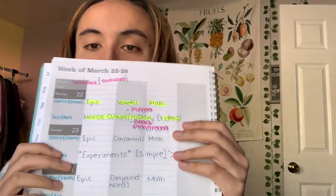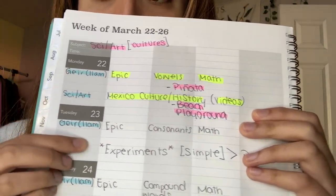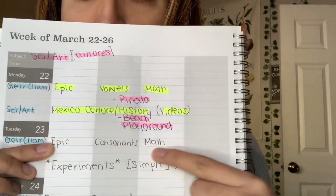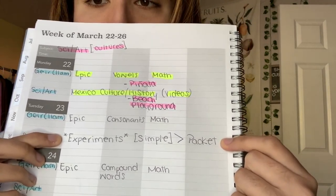Lesson plan — I did a lesson plan. I literally just emailed the workbook, and here's my little lesson planner. Basically what we're doing today, Tuesday: we're going to do epic consonants math, and then we're going to do a few simple experiments. That's the packet I sent them yesterday. So that's basically my lesson plan.